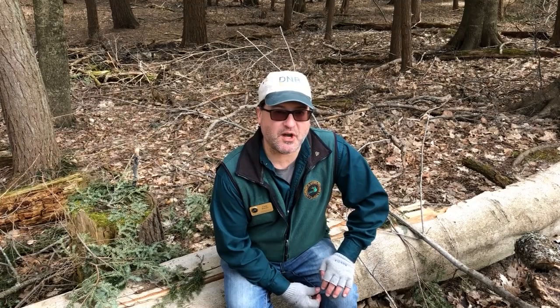You hear all those goldfinches up in the trees? That's so awesome — spring is here, migration has started. Craig Casimir back here again at Hartwick Pines, and we're going to be talking about some invasive species.